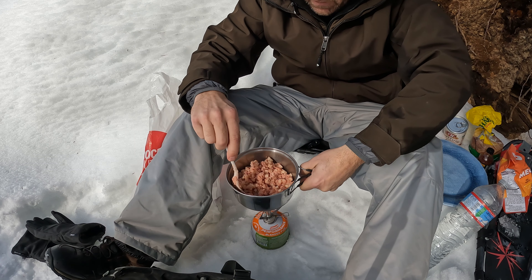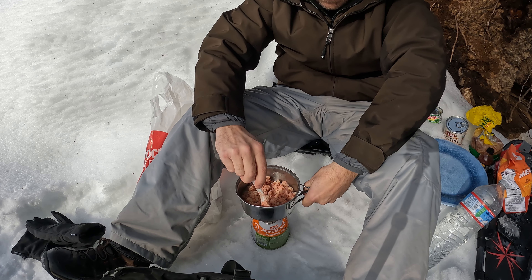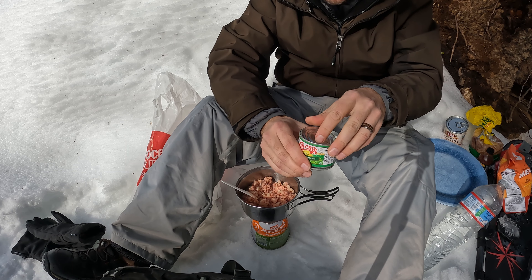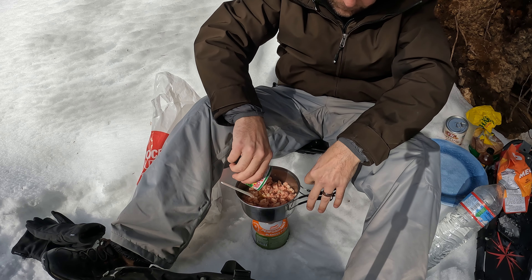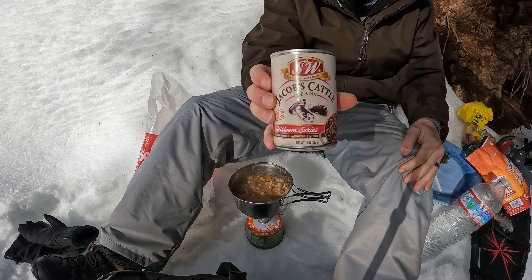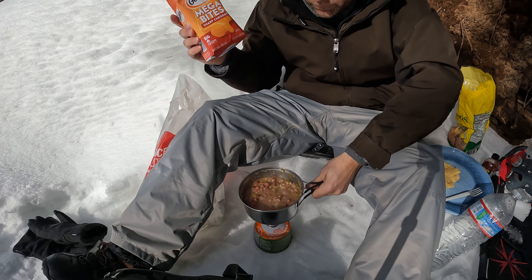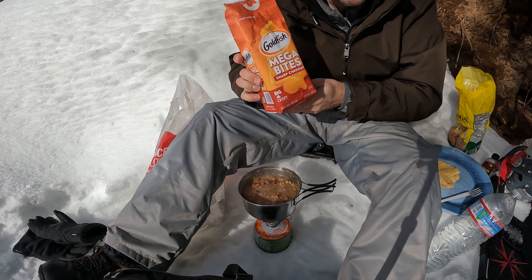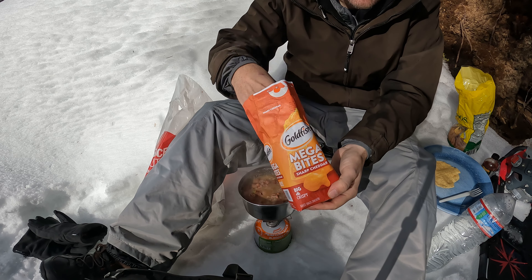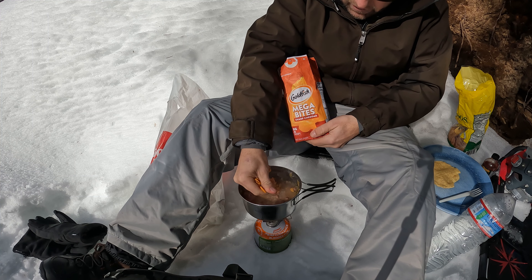Doesn't look super appetizing yet, but I'm going to throw in the green chilies to get the flavor going. We're going to add some Jacob's Cattle beans. It's got a little more liquid than I was hoping for, but I don't have cheese — I have the next best thing: sharp cheddar Mega Bites Goldfish. We're going to use these to thicken it up a little bit, just crush them down real good.